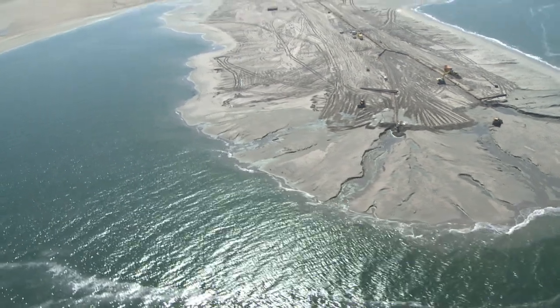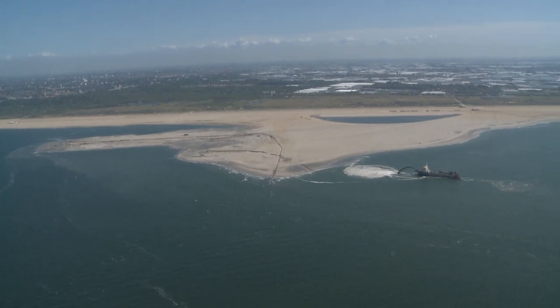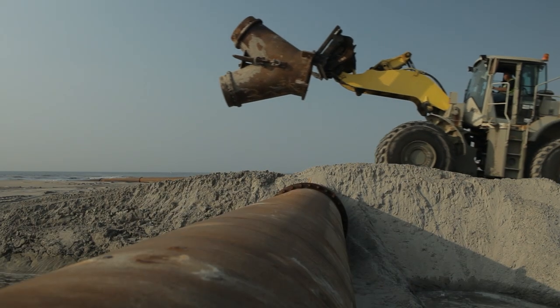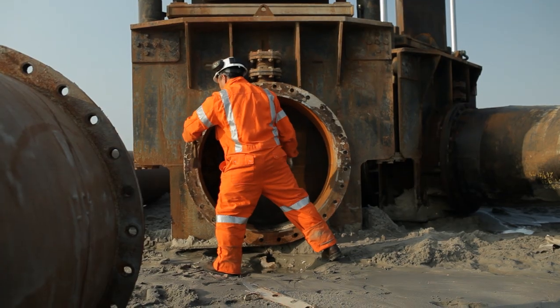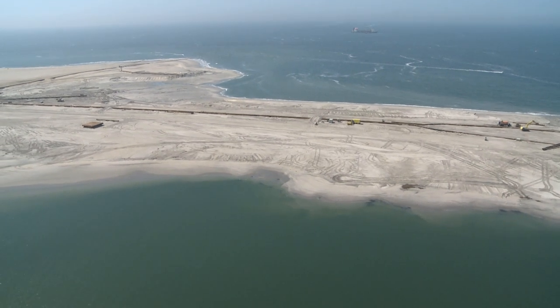Rijkswaterstaat, the executive arm of the Dutch Ministry of Infrastructure and the Environment, and the province of South Holland are examining innovative ways of coastal maintenance and protection using the sand motor. This will all lead to the creation of more space for wildlife and recreation.